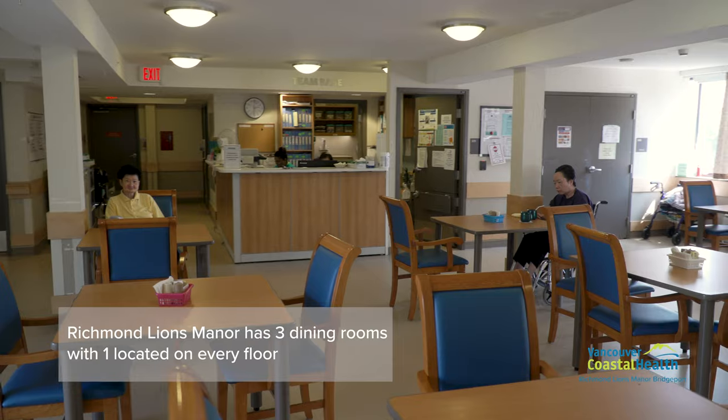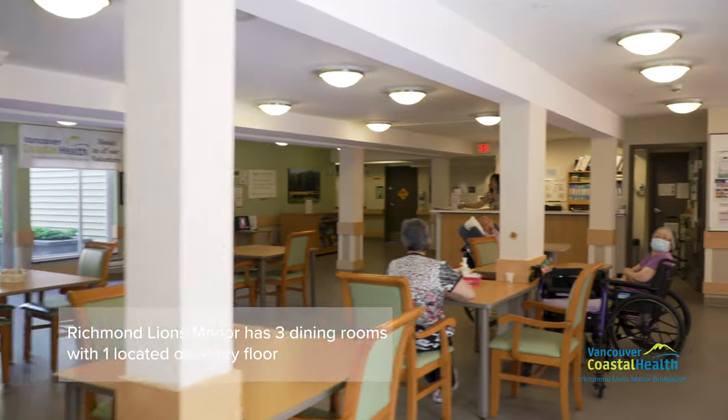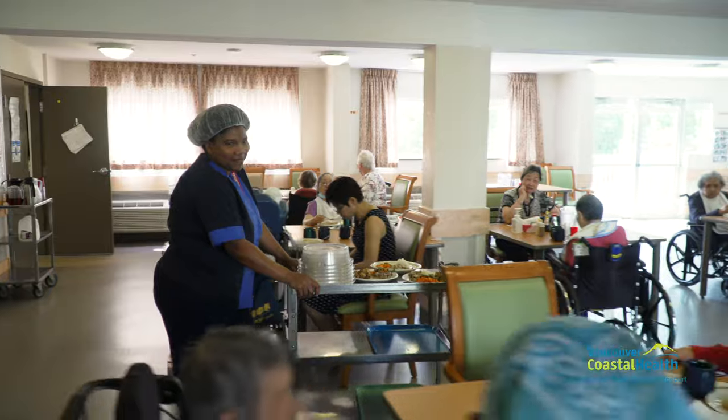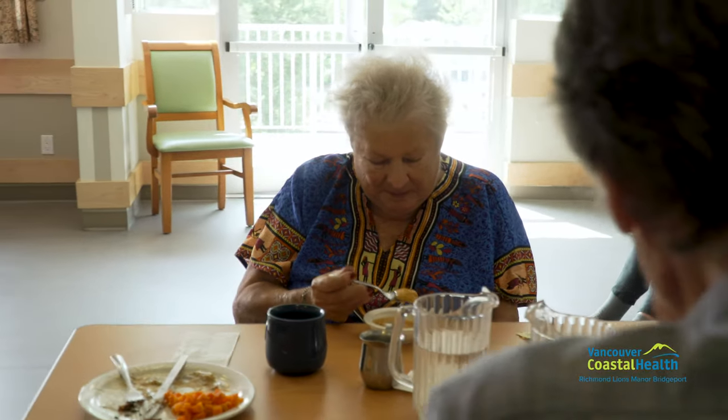At Richmond Lions Manor Bridgeport, residents have three dining areas in total, located on every floor, in which they can eat their meals and socialize. Every meal offered follows Canada's Food Guide and a registered dietitian monitors the residents' nutritional needs.